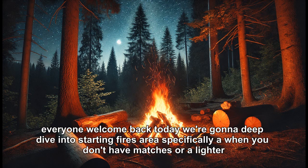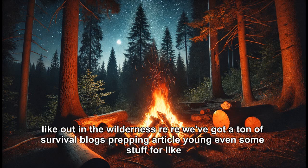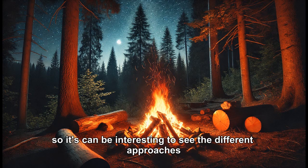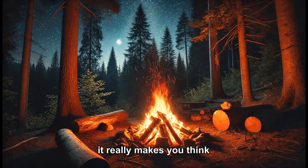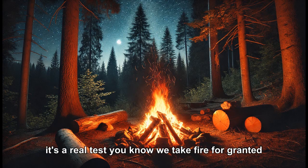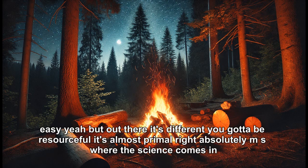Welcome back. Today we're going to deep dive into starting fires — specifically when you don't have matches or a lighter, like out in the wilderness. We've got a ton of survival blogs, prepping articles, even some stuff for regular camping and hiking. It makes you think: if you were stranded, no phone, no gear, could you make fire happen? We take fire for granted — flick a switch, light the stove — but out there it's different. You've got to be resourceful. It's almost primal.